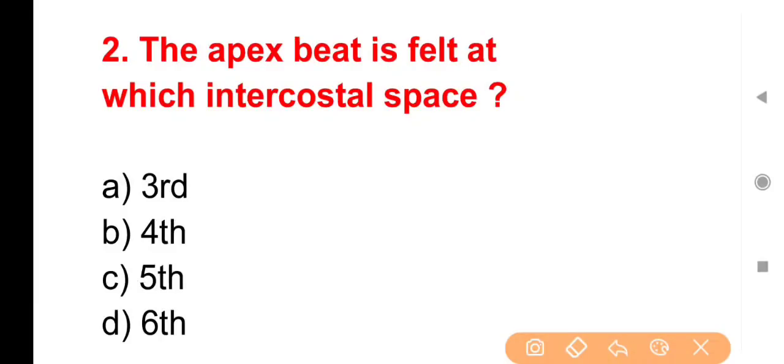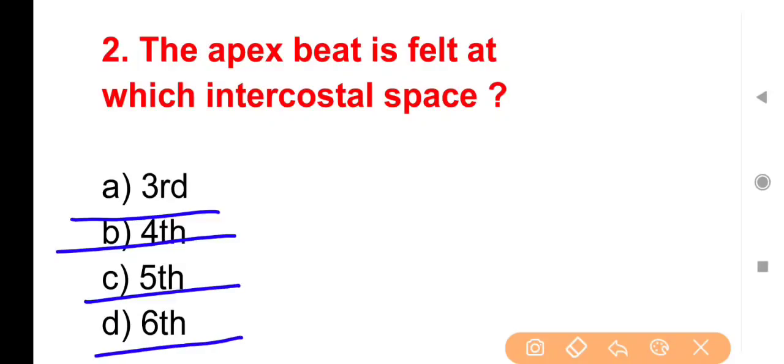Next question: The apex beat is felt at which intercostal space? हमारे heart की apex area में जो beat होती है उसे सुनने के लिए stethoscope को किस जगह पर रखना prefer करेंगे? Third intercostal space पर, Fourth पर, Fifth पर या Sixth पर?